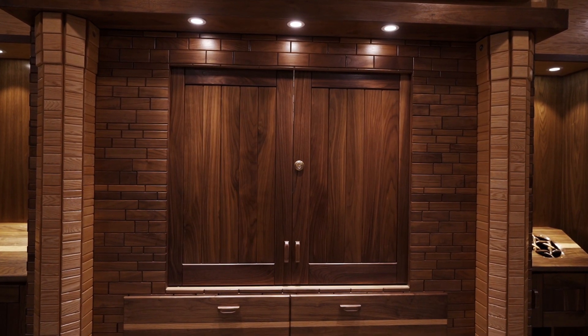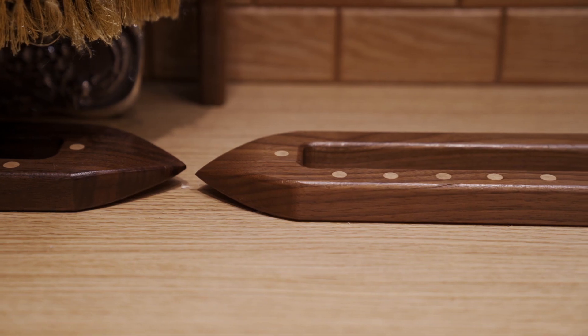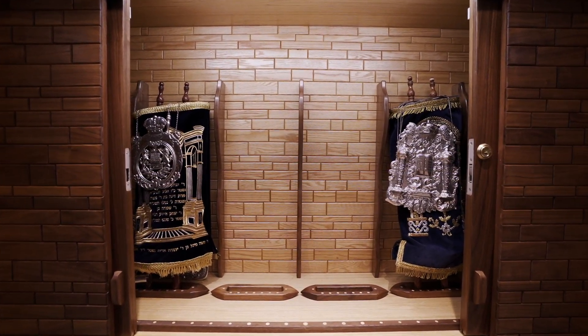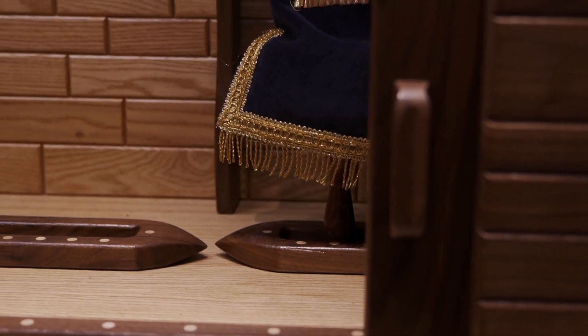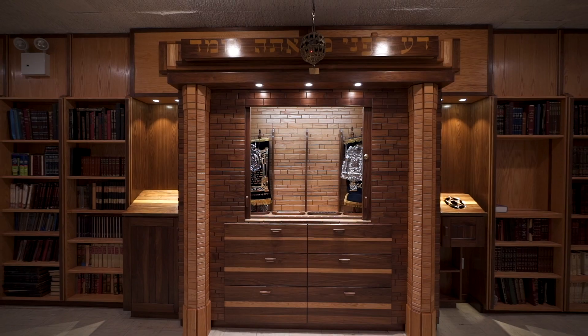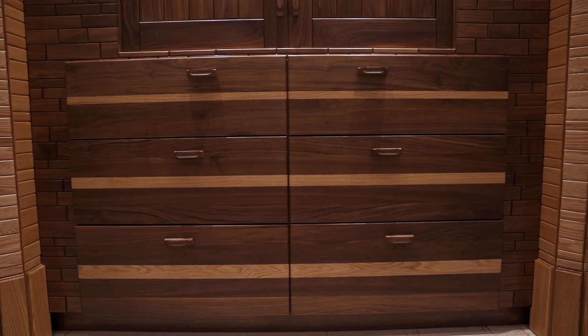The high quality hardware glides open to reveal a detailed interior that houses the scrolls. While beautifully crafting the inside of the ark, functionality was not sacrificed. Beneath the main cabinet, installing custom-sized drawers has allowed the space to be fully utilized.